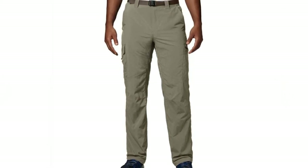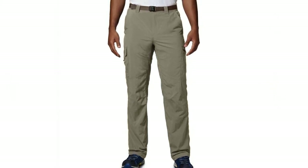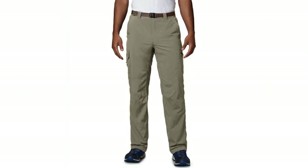This, coupled with the uncomfortable fitting, made them not feel very comfortable at all. Are the Columbia Silver Ridge Pants good enough to be the best convertible hiking pants? We are still pondering over that question.